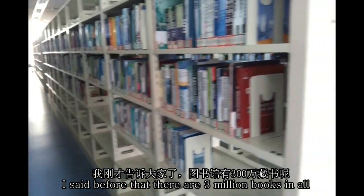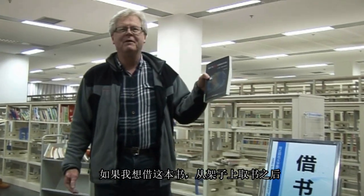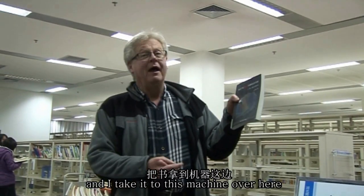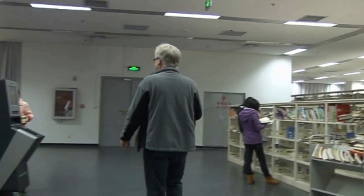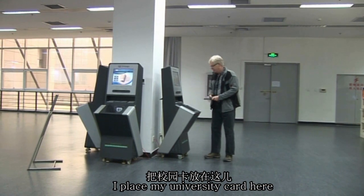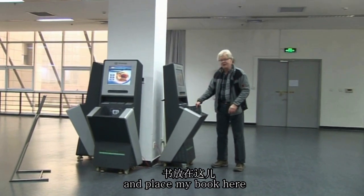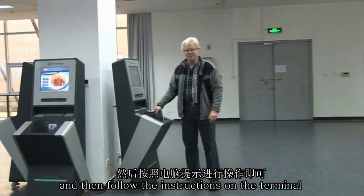There are three million books in all in the library. Let's say that I want to borrow this book — I get it off the shelf and take it to this machine over here. I place my university card here and place my book here, and then follow the instructions on the terminal.